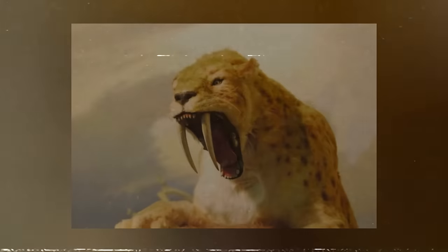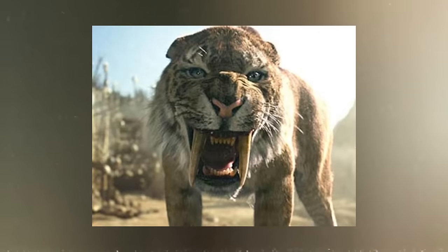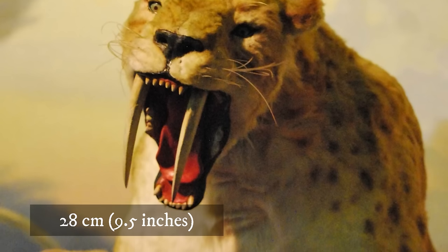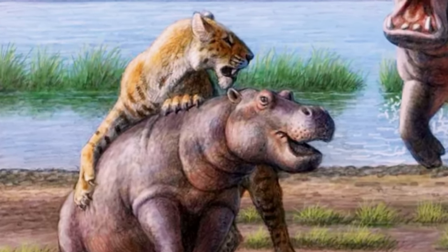The sabertooth tiger's gape allowed it to expand its mouth to 120 degrees. This wide gape was required to allow the cats to fully utilize their teeth, which could be as long as 28 cm. It hunted by slashing and stabbing at its prey with its fangs.